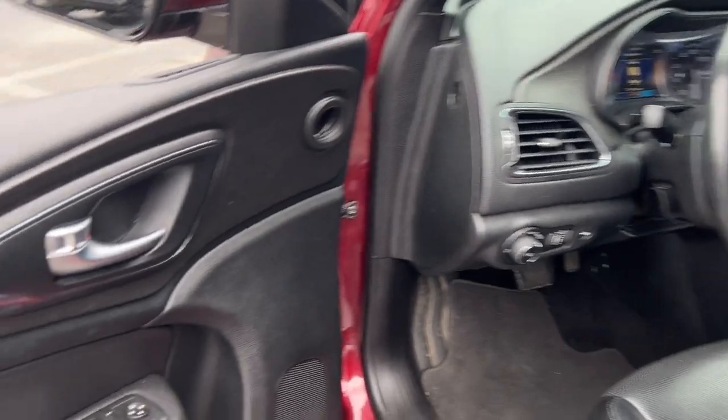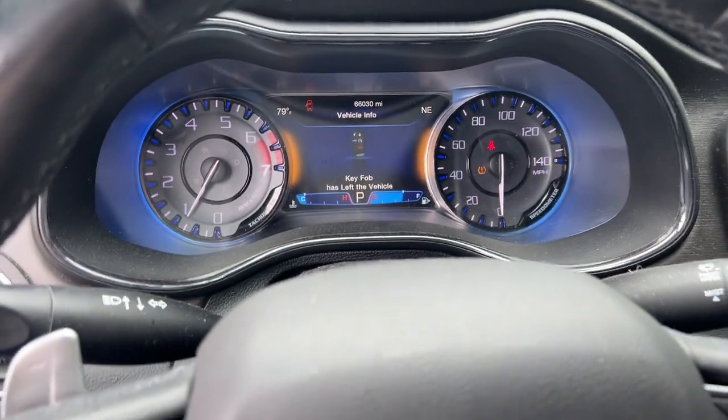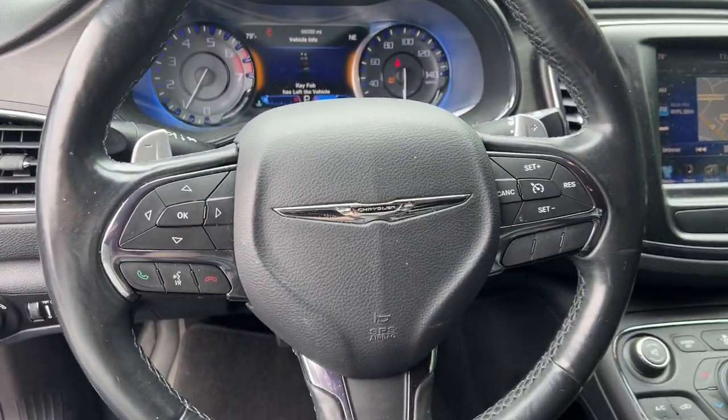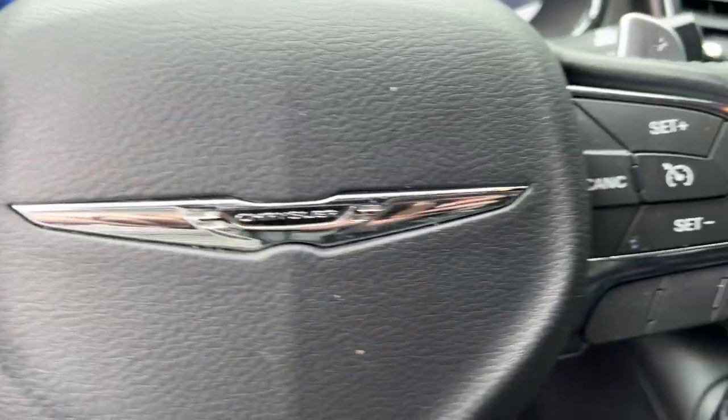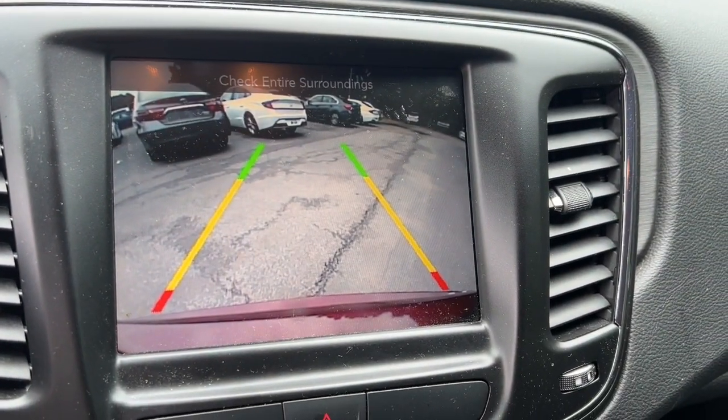The following are some of this vehicle's highlighted options: heated steering wheel, touchscreen infotainment system, navigation system, keyless entry, premium sound system, heated mirrors, backup camera, fog lamps, satellite radio, and remote engine start.